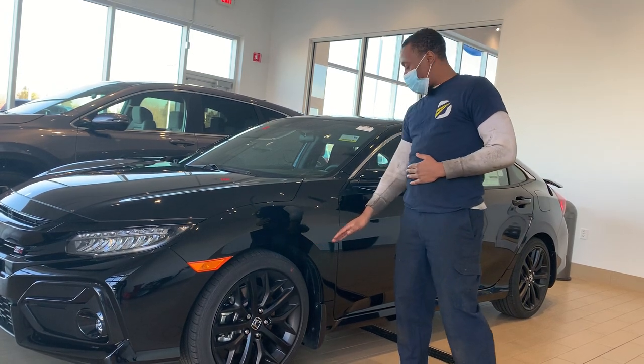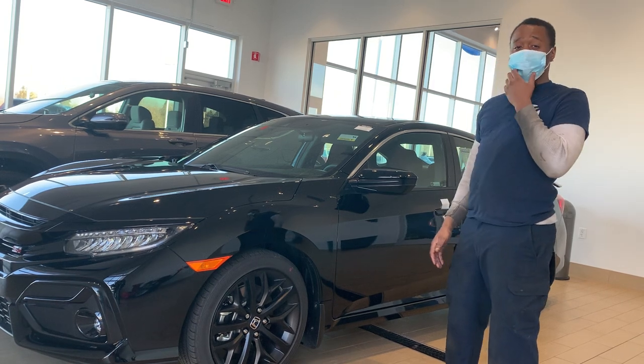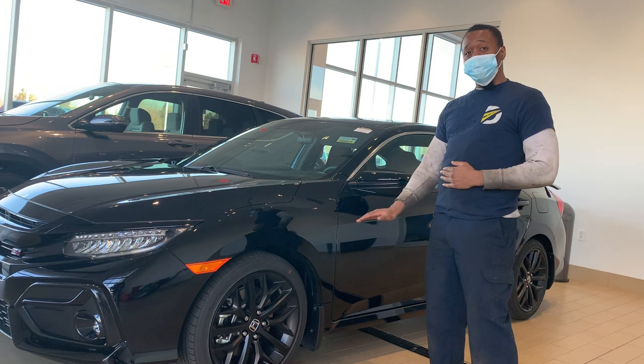Also, brakes — you want to check the front and rear. Some cars don't have rear brakes, they have rear drums. So if you have drums, you should be good to get those front ones checked out. But you want those at 5 millimeters or above.